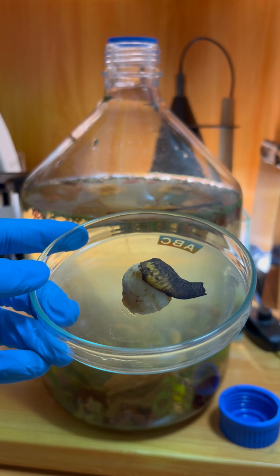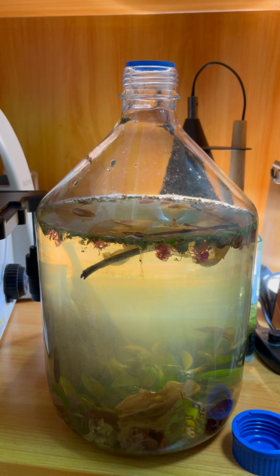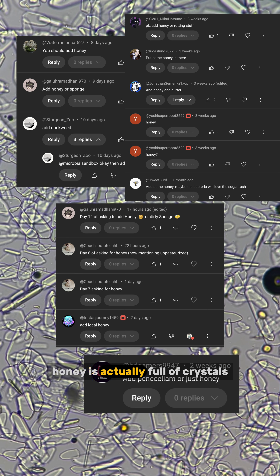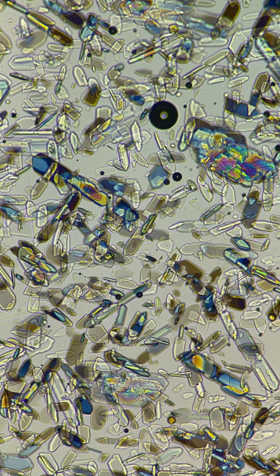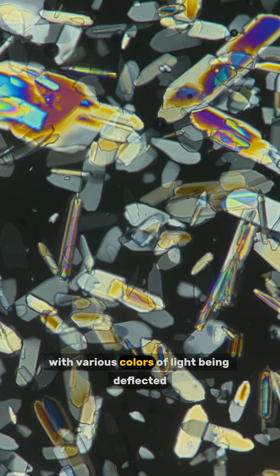Let's add some new materials: a rotten banana, adding nutrients along with bacteria and mold. Honey — for those who are curious, let's take a look at it under the microscope. Honey is actually full of crystals and they come in many different shapes. Now I use polarized light to observe it, which creates an awesome picture with various colors of light being deflected.